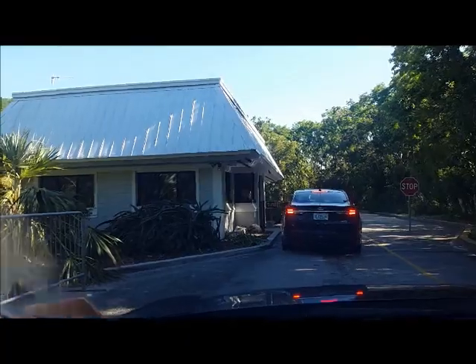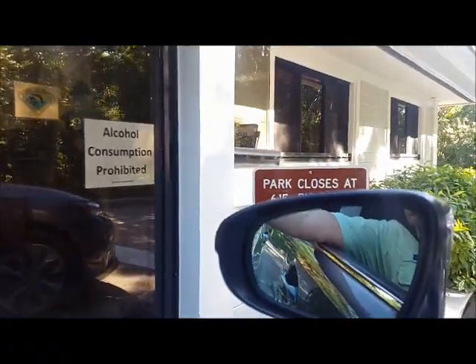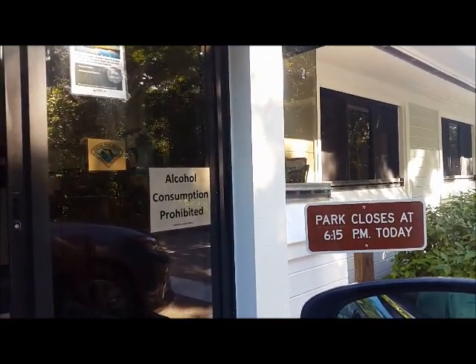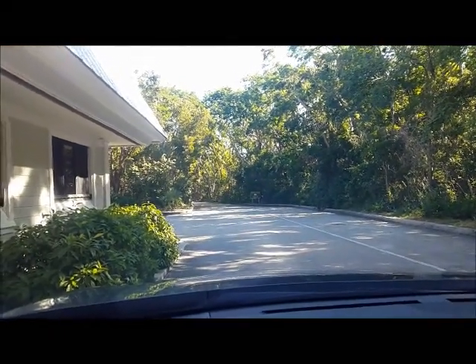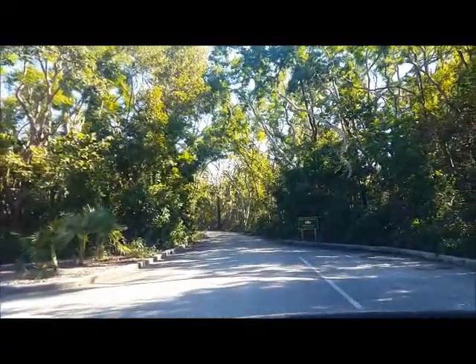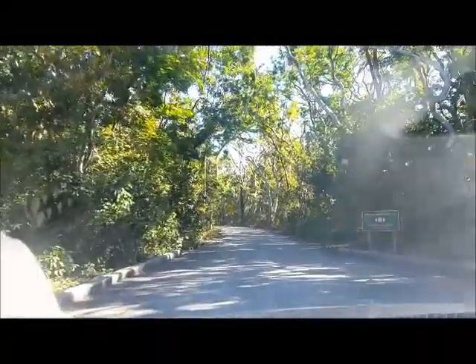I'm going to pay my entry fee now. I've got a map but I'm going to wing it for a minute because I can't try to drive and use a map at the same time and do videos.